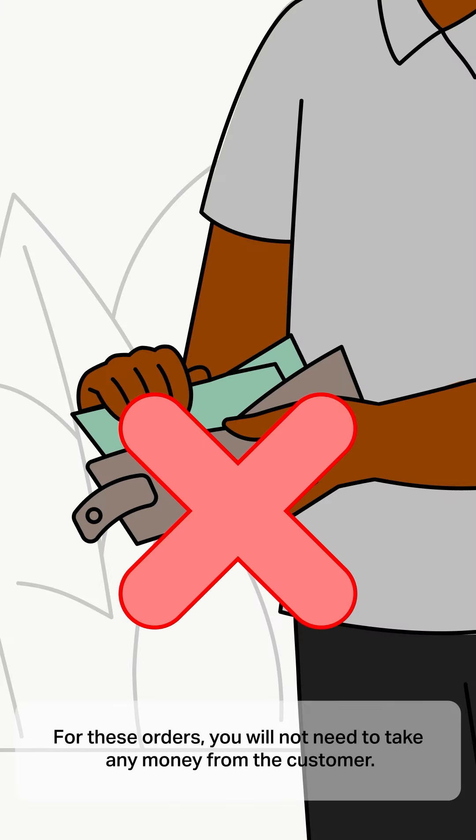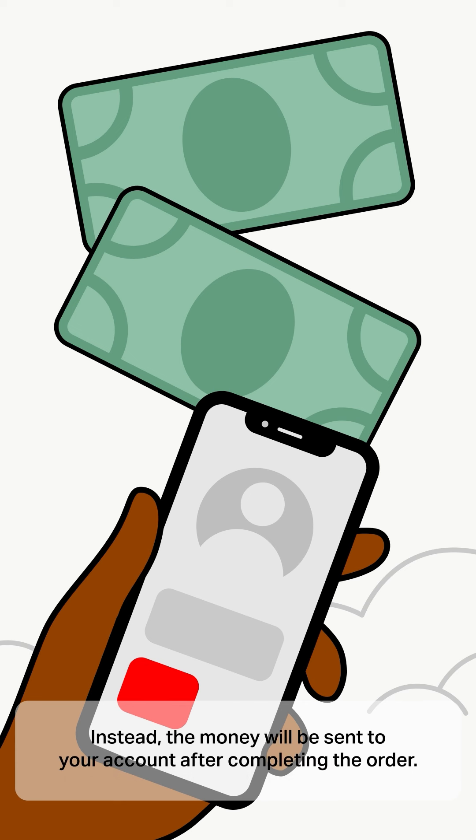For these orders, you will not need to take any money from the customer. Instead, the money will be sent to your account after completing the order.